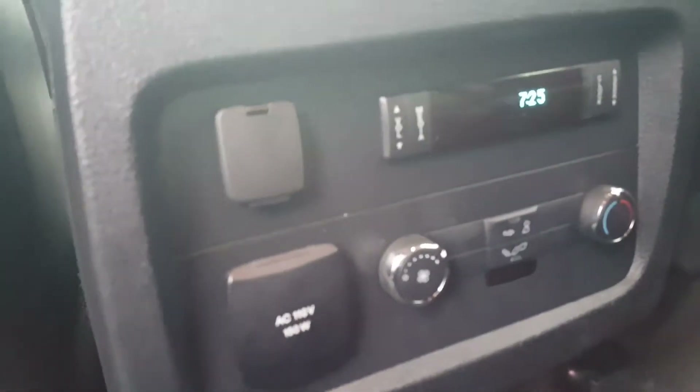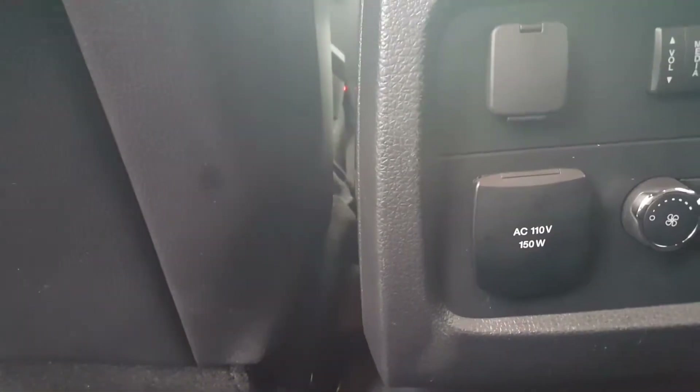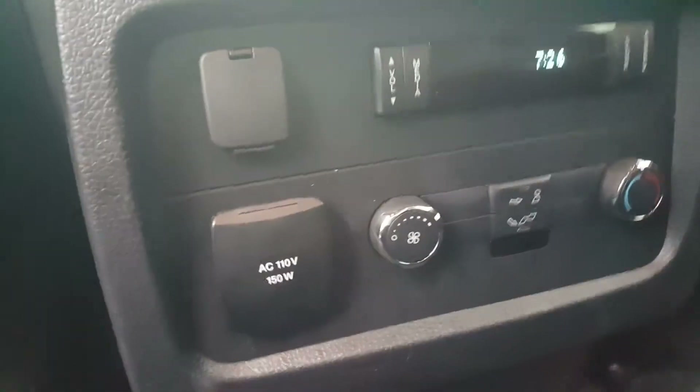It's absolutely gorgeous. Here in the back for the kids we've got plenty of charging options, radio controls, and climate controls as well.